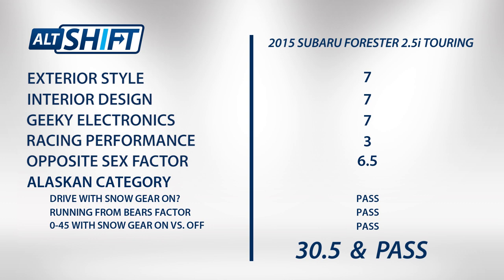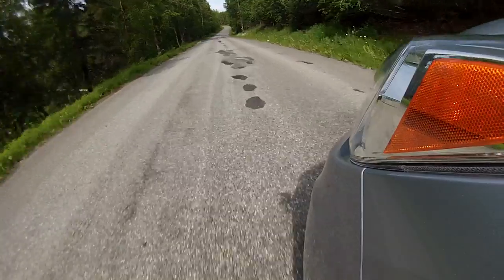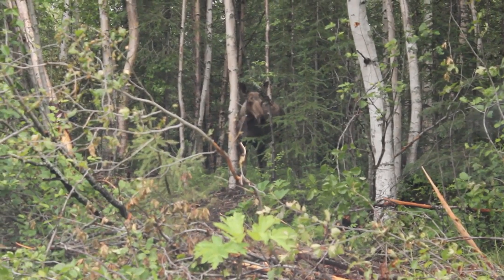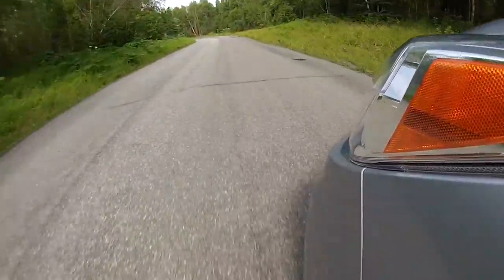The 2015 Subaru Forester 2.5i Touring receives a 30.5 out of 50 and a resounding pass in the Alaska category. It also just barely edges out a half-point advantage over the 2014 Subaru Crosstrek. Our test covered nearly a thousand miles — we saw moose, glaciers, and waterfalls, and the crossover SUV that enthusiasts lovingly call a Fozzie did exceptional.